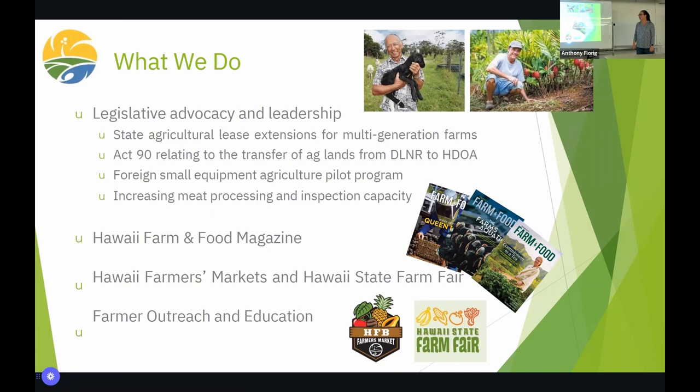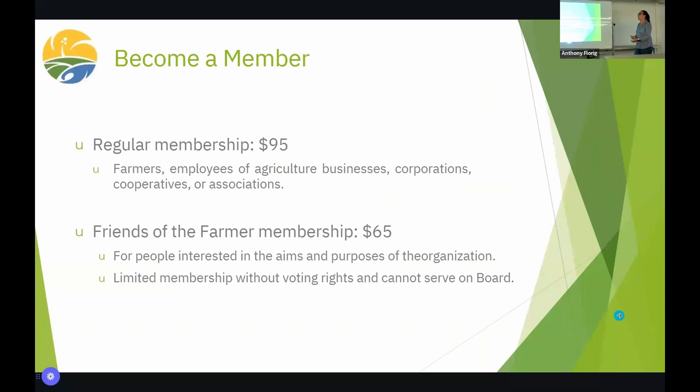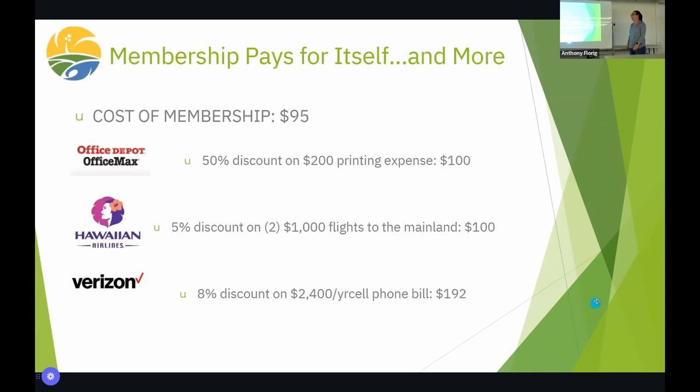Farmer outreach and education is what we're doing here tonight. If it's important to you, we want to provide the resources to help you achieve your goals as a farmer. There is a fee to be a member of Farm Bureau — it's annual. A regular membership is $95. This gives you voting rights and the privilege of serving on the board of directors. If you're not ready for regular membership, we have a Friends of the Farmer membership at $65. You still get all the same benefits, but you can't vote and you can't be on the board.